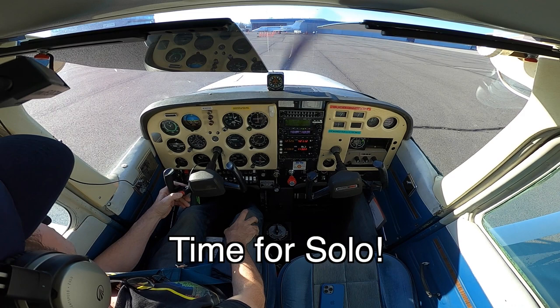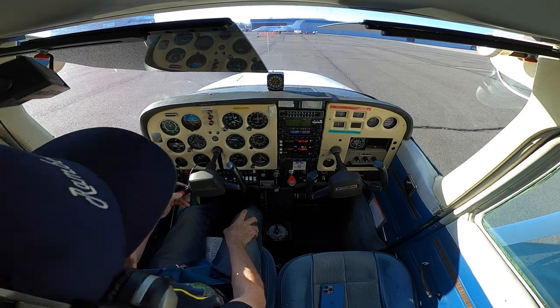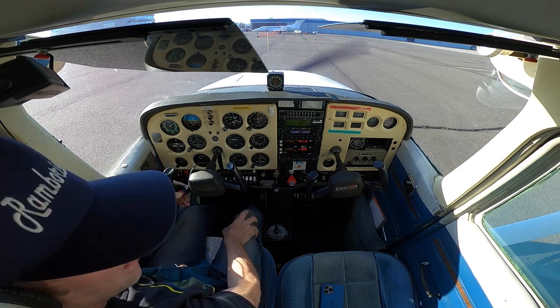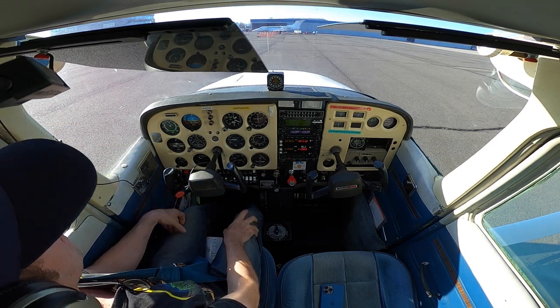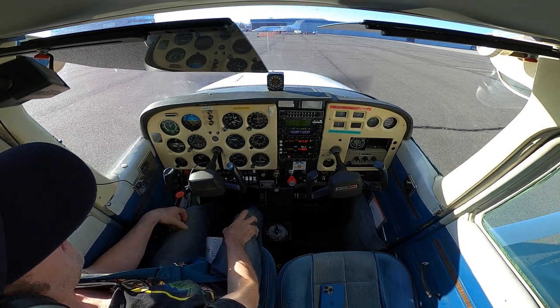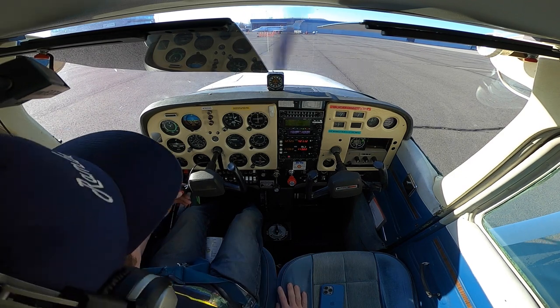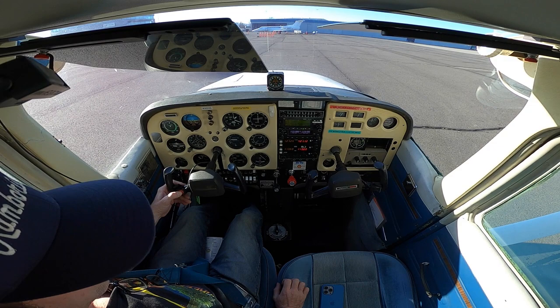Medford Ground, Cessna 3-8-3-3 Quebec, at Millionaire with information Zulu for full stop, taxi back. Cessna 3-8-3-3 Quebec, Medford Ground, runway 3-2, taxi via Bravo Alpha. Taxi via Bravo Alpha 3-2, Cessna 3-8-3-3 Quebec. Perfect.